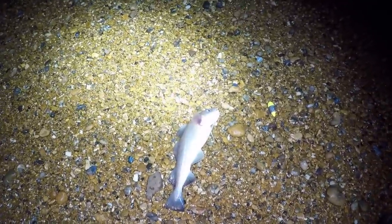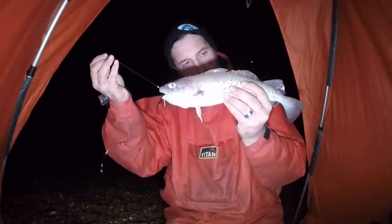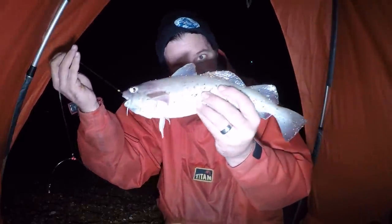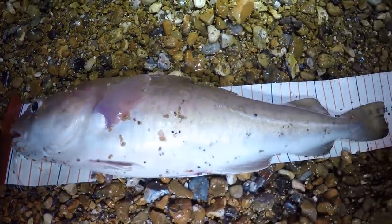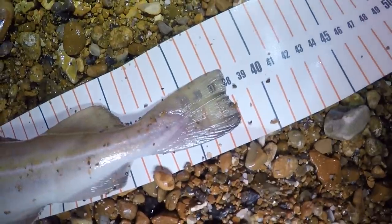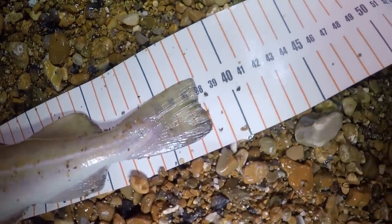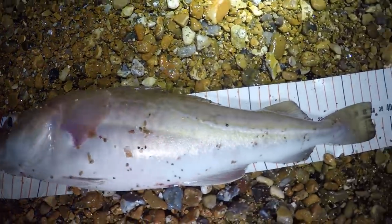Absolutely awesome — we've done it! This is what we come for. Nice fat cod. Absolutely awesome, happy days. Let's get a quick measurement and then we'll send it back. Coming in at 38cm. It's within the size that you can take but this one's going back. Anything above 41 I think I'll be taking home to eat, but this guy can go back and hopefully we'll be able to catch a slightly bigger one.